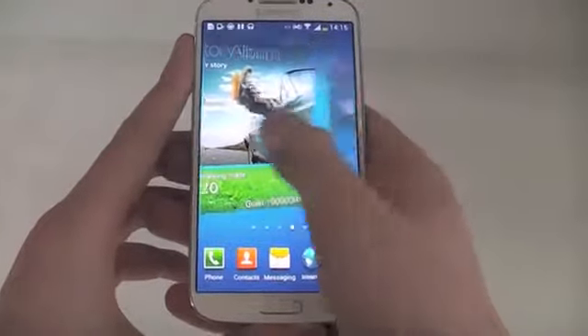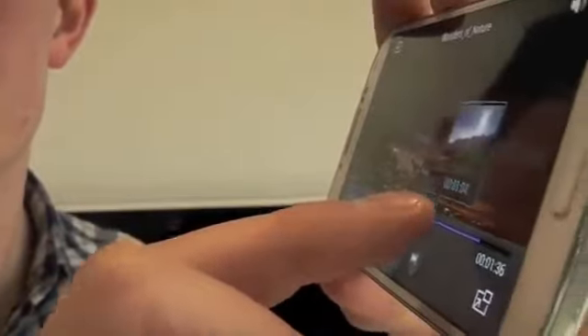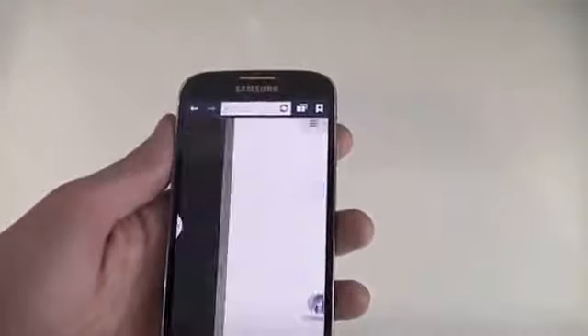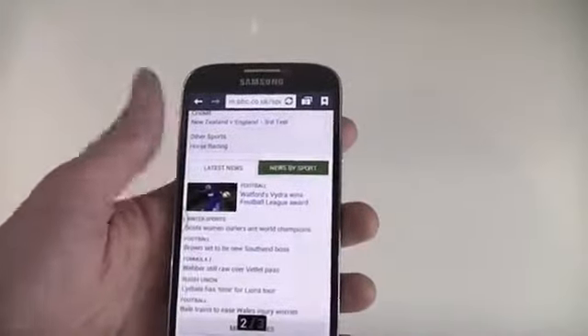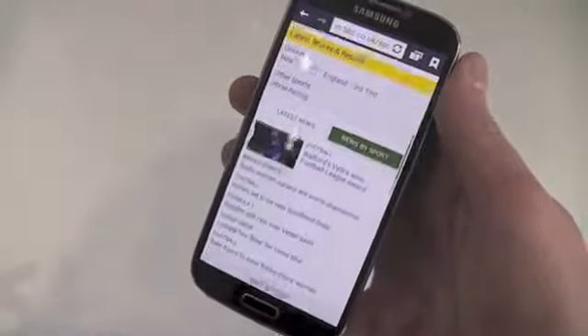Advanced gestures are at the heart of the Galaxy S4. Use AirView to interact with the screen without even touching it. A quick wave and smart scroll can change a webpage, skip a music track, or answer a phone call in style. Samsung's latest smartphone can even track eye movement and angle to pause a video or scroll a webpage effortlessly.